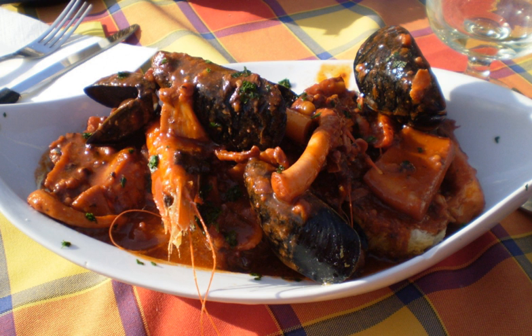Cacciucco is an Italian fish stew native to the western coastal towns of Tuscany and Liguria. It is especially associated with the port city of Livorno in Tuscany and the town of Viareggio to the north. It is a hearty stew consisting of several different types of fish and shellfish.